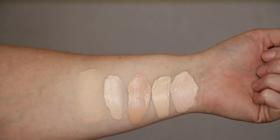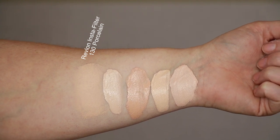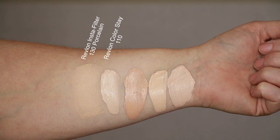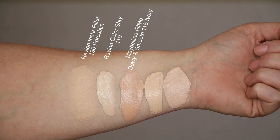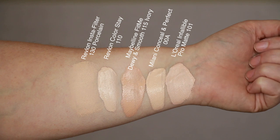Let's take a look at some swatches and check the shade against other drugstore foundations. First up: today's foundation, Revlon Insta Filter in shade 130 Porcelain — you can barely see it on my arm, it's a perfect match. Second: Revlon ColorStay in shade 110, normal-to-dry formula. Third: Maybelline Fit Me Dewy and Smooth in shade 115 Ivory. Fourth: Milani Conceal and Perfect in shade 00A. And last: L'Oréal Infallible Pro Matte in shade 101.